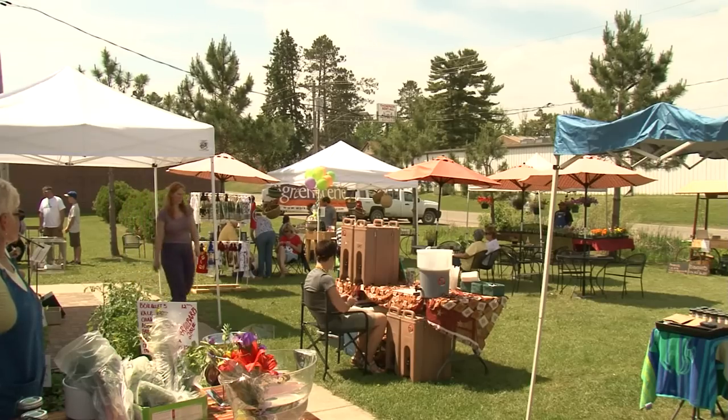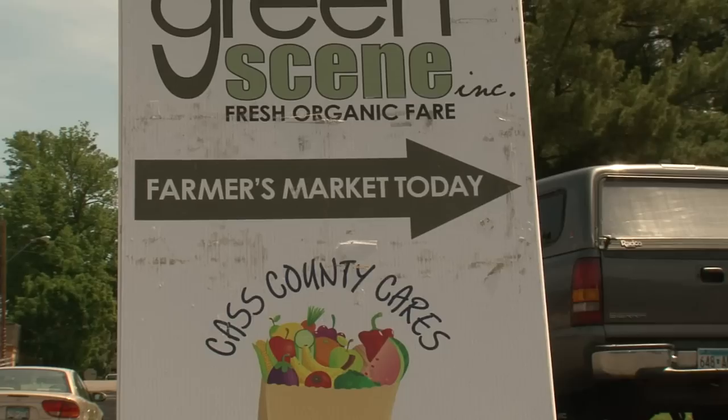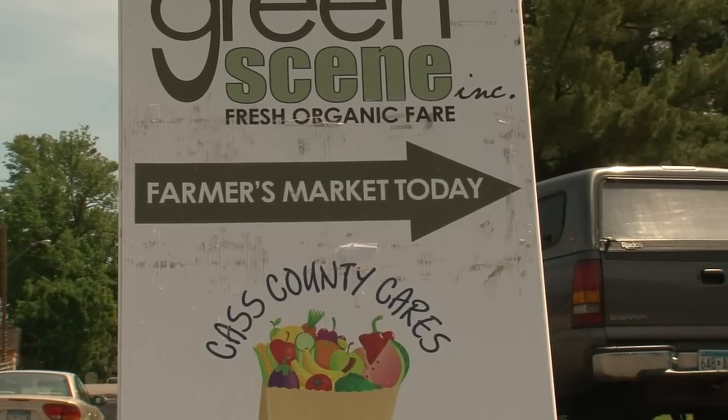Walker residents have an alternative way to do some unique shopping. Walker's Farmer's Market, for the second year in a row, is up and running and bigger than ever. Intern Alexandria Lester has the story. Live music every week and products sold from local community members — this has the makings of the Walker Farmer's Market.